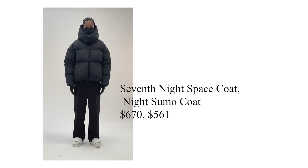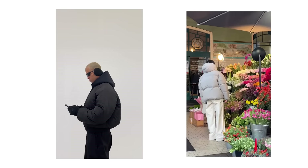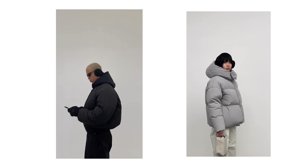The final two jackets I want to recommend are the 7th Store's Night Space Coat and the Night Sumo Jacket. There has been one brand over the last 12 months that has continuously wowed me with their outerwear visuals, and that has been 7th. It's hard to know if these jackets perform as good as they look on Instagram, but between you and I, I wouldn't mind being a little guinea pig to test if it's really as nice as it looks.